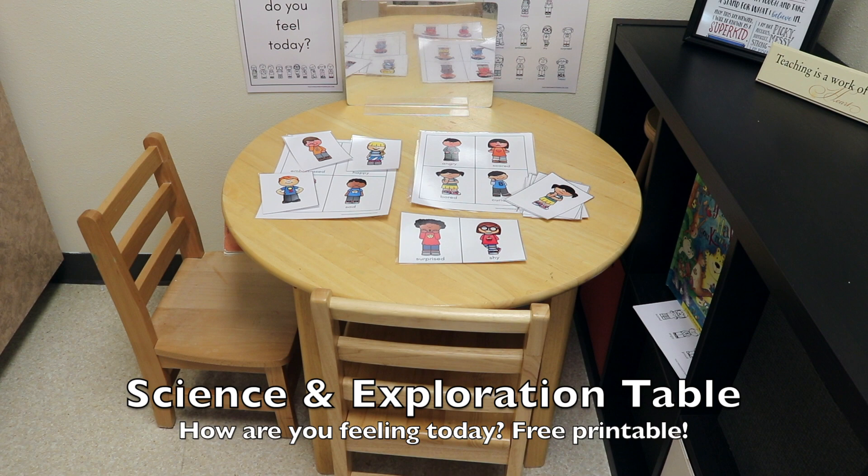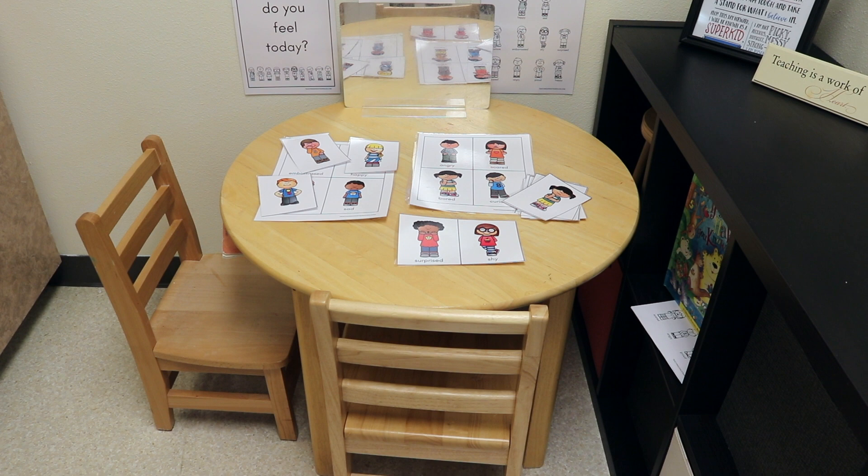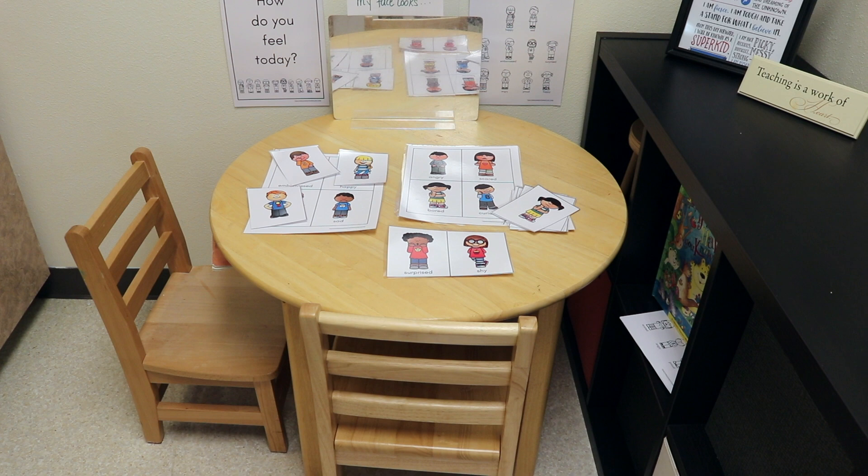In our Science and Exploration Center, we are talking about how we feel. I created this matching printable where the children can match up the different emotions — embarrassed, happy, sad, surprised, et cetera. And I also have a how-do-you-feel chart where it shows all of the children together on one page.